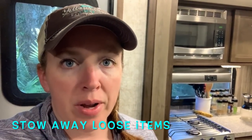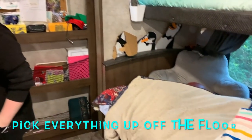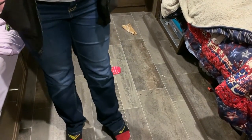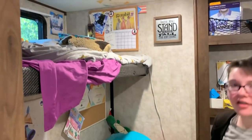Anything that is loose and not attached to a wall or tied down has to be put away. For example, we have this little letter board - I just leave it on the couch so it doesn't fall off the wall and conk somebody on the head. The kids are wrapping up cleaning their room, making their beds, and getting everything off the floor so that we can sweep to pull in the slides.